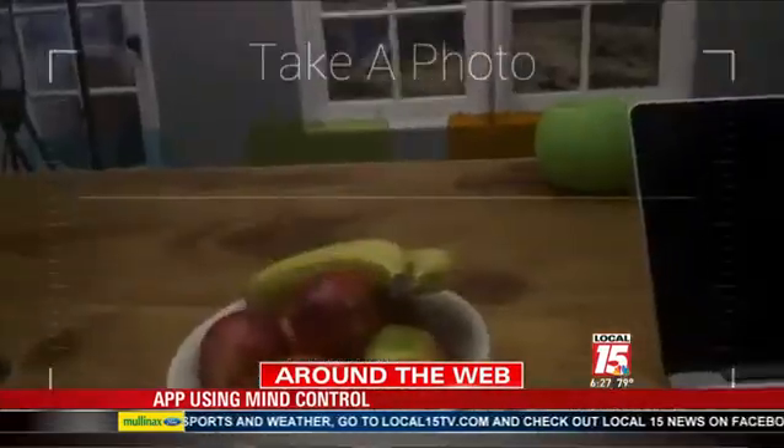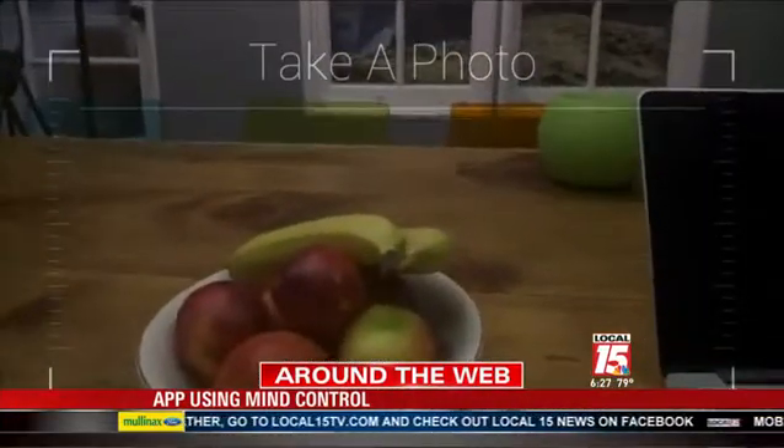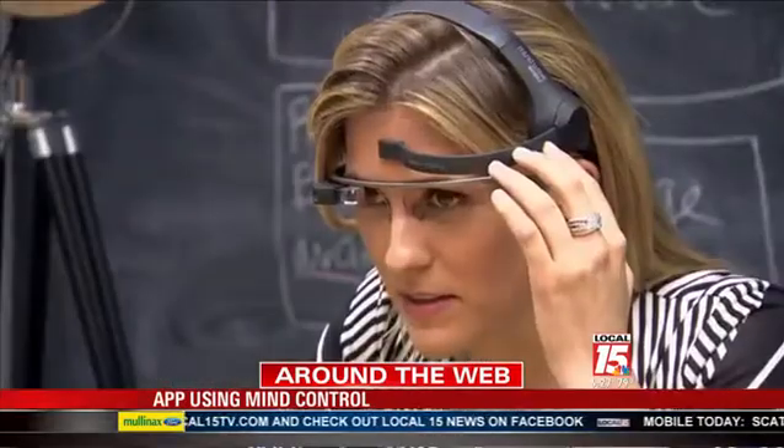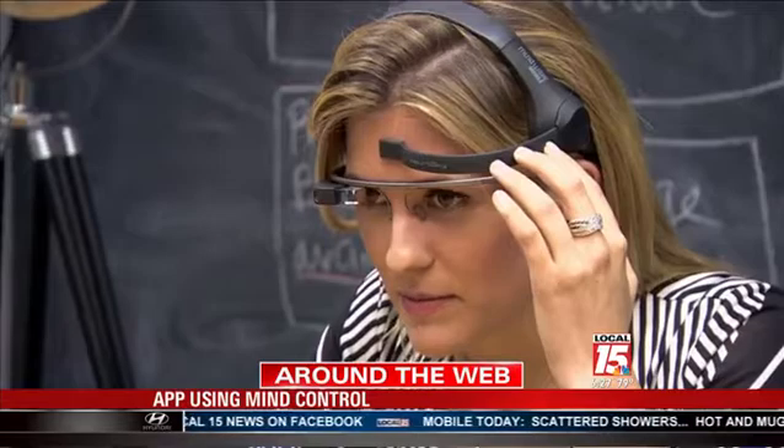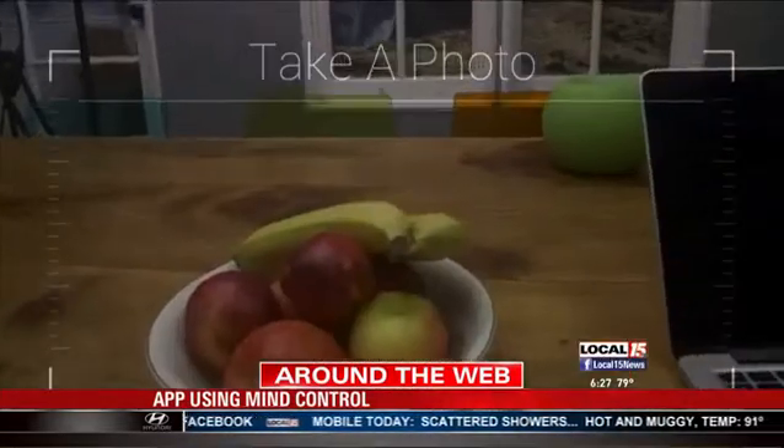So it tells you what your mind's doing. Yeah, it kind of tells you where you're looking. And there's got to be something to it, like maybe you blink and it snaps a photo. There's nothing in your brain — it can't read your mind. But I feel like there's some way around it.